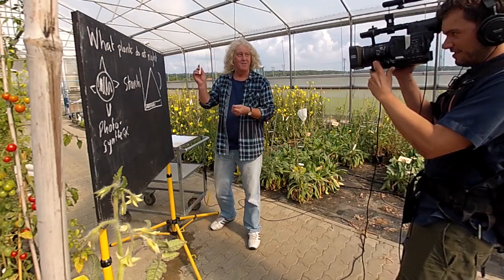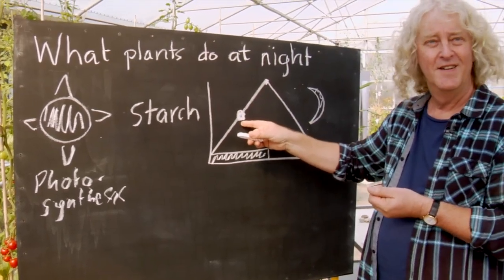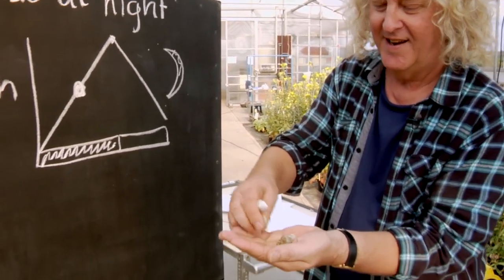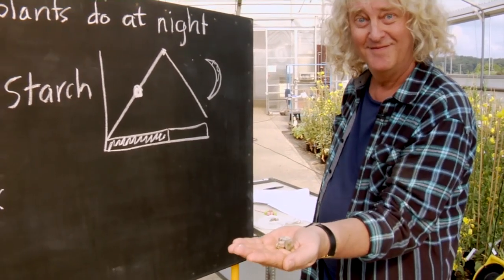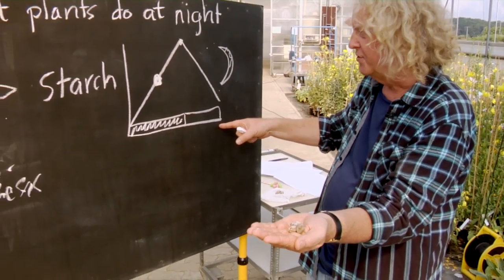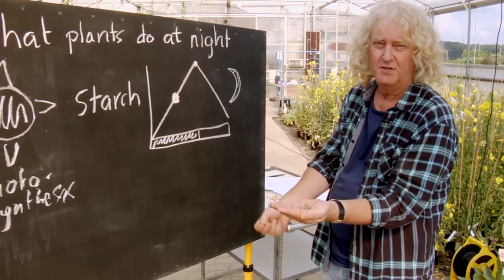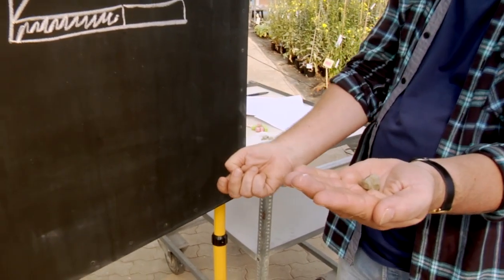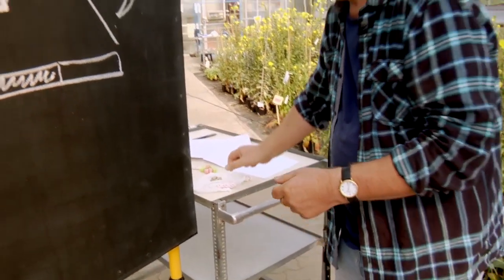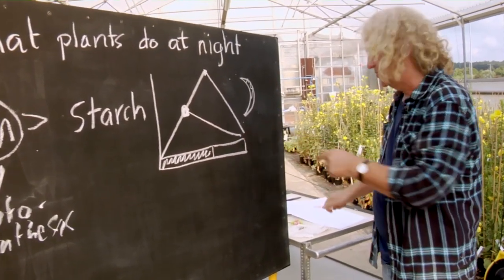Now we do a little experiment. We put the plant into the dark much earlier, in the middle of the day. So the plant has got less starch when it goes into the night, and the night is longer. So what does the plant do? It uses its starch much more slowly, and at the end of the night there's still a little bit of starch left.